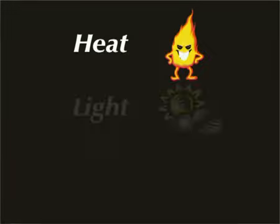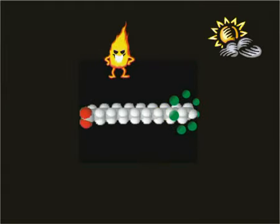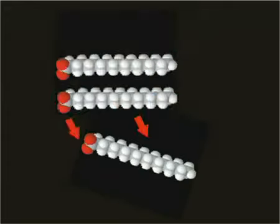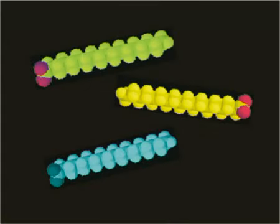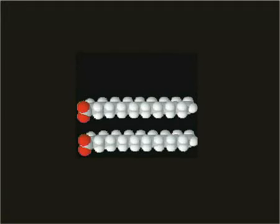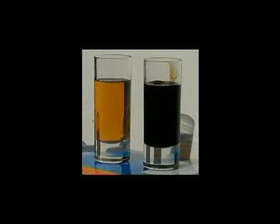Frying oil enemies number one, two and three are heat, light and water. If the free radicals are attacked by any or all of these enemies, the triglyceride molecules break down. Fatty acid chains break away from the backbone, creating free fatty acids or FFAs. What was a triglyceride is now a diglyceride or even a monoglyceride, and your fry oil is no longer doing its job.